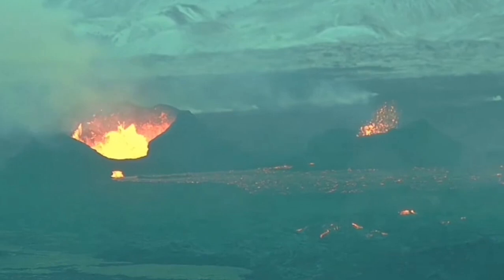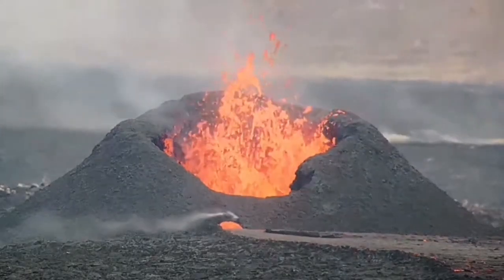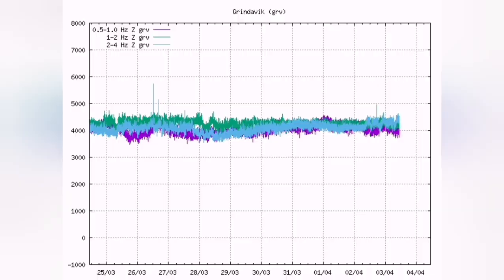It changed to several vents in two fissures, and one of the vents is bigger than the other ones. The harmonic tremors chart shows the magma is flowing freely.